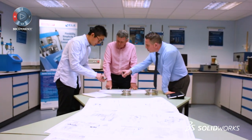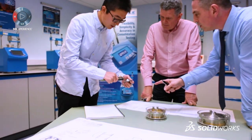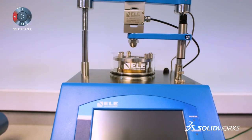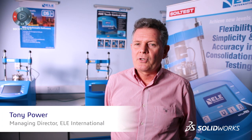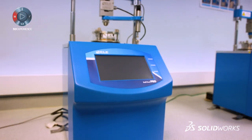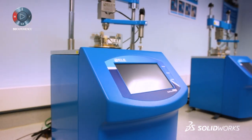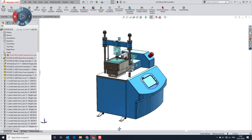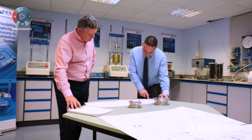My name is Tony Power, I'm the Managing Director of ELE International. We're over 50 years old, established in 61. We're part of the Danaher Group, who are a global science and technology group, and we supply materials and test equipment into the civil engineering, infrastructure and built environment.